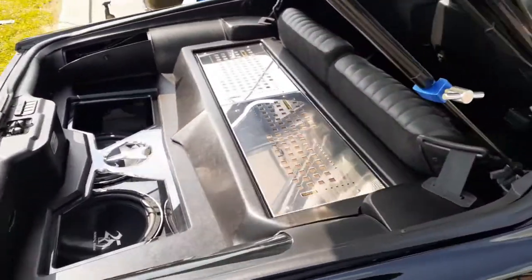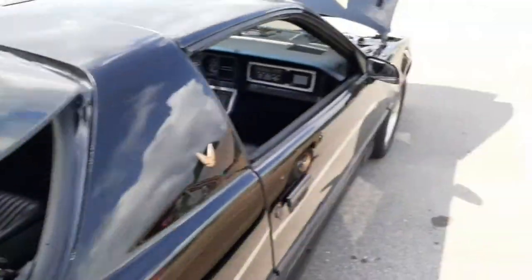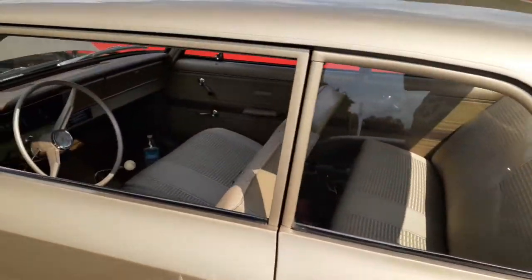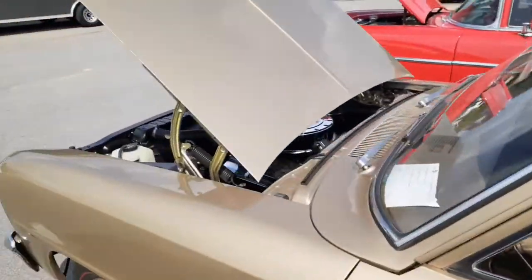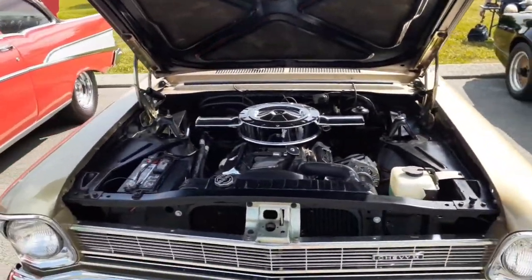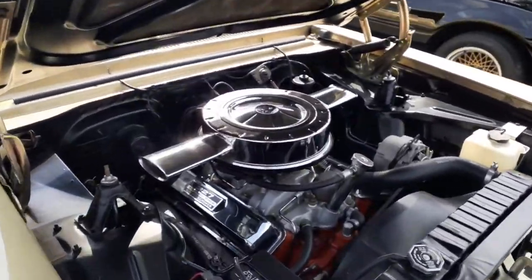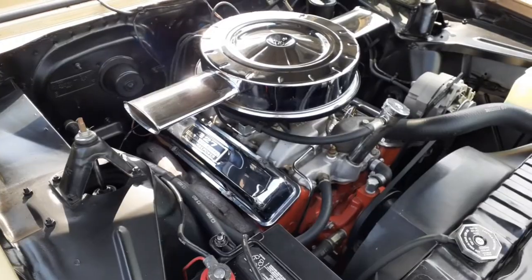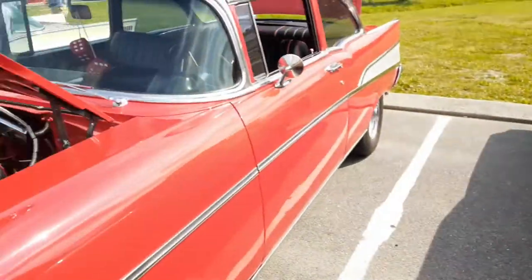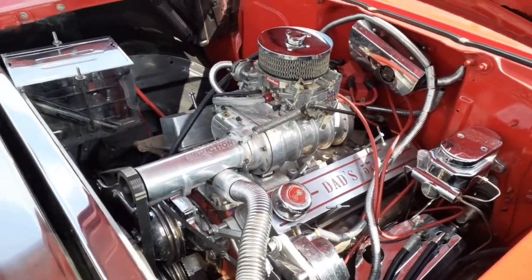He had to fabricate and move the stereo underneath the steering column. Chevy II with a 327 — nice. I like the valve covers. Dad's '57.